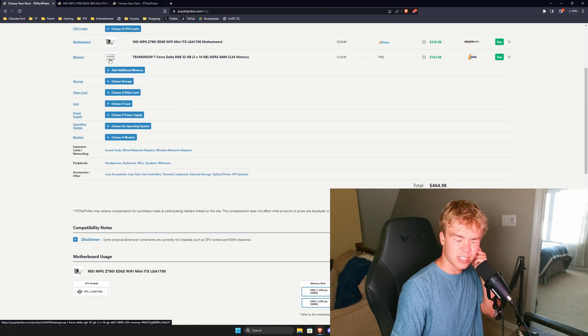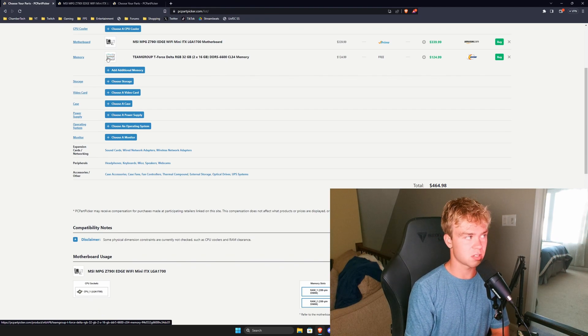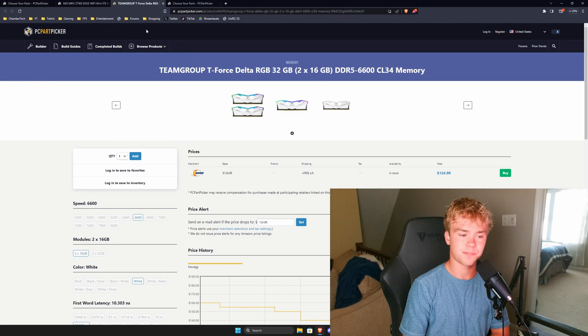For DDR5 memory I got 6600CL34. This is just guaranteed RAM — obviously if you want higher speeds you'll have to pay for them, but this will work on any board. And it's guaranteed to be Hynix 8i, which is the main reason I selected it.